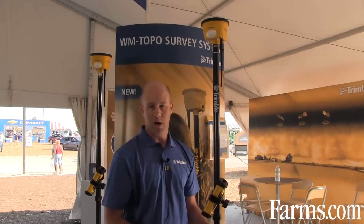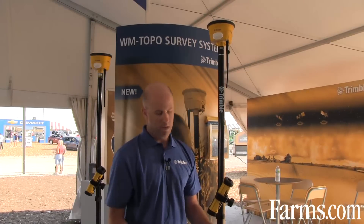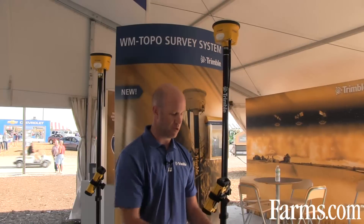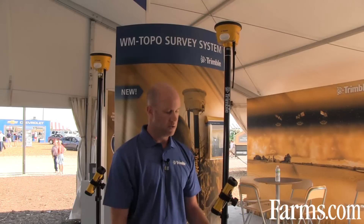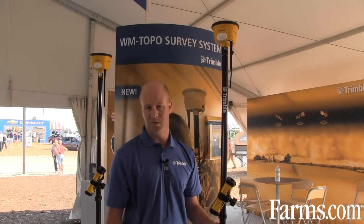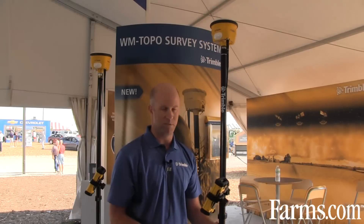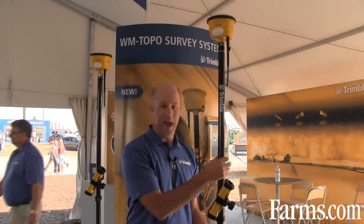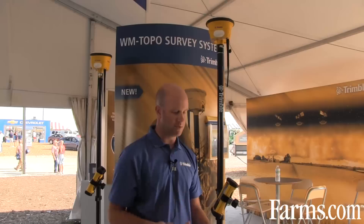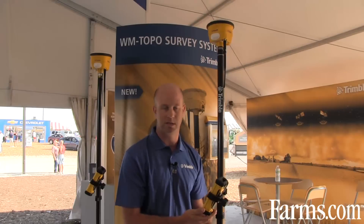The benefits of this product are that the grower, drainage contractor, or land leveling contractor can take this out into the field and measure three-dimensional topographic data in situations that are otherwise difficult to reach with a vehicle. Up until now, we've had to collect topographic data with the FMX display, but this product allows us to collect that data by hand — specifically where the field is muddy or too wet to drive a vehicle through.